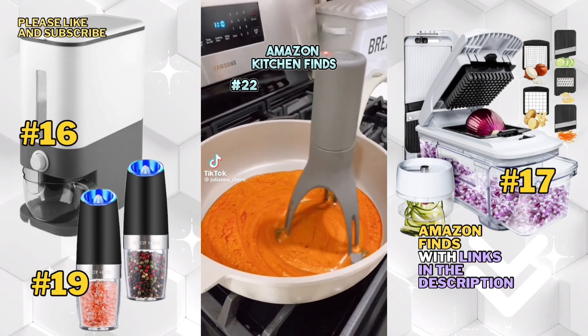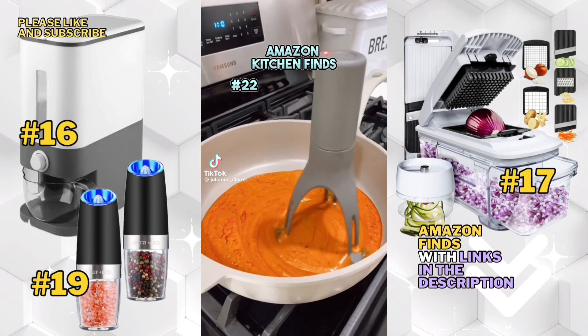It automatically stirs food in your pan, self-rotates, and has three speed options. This utensil rest is perfect for pots and pans, doubles as a steam releaser, and also works on the counter. And this gadget makes shredding meat easy and mess-free.